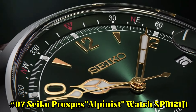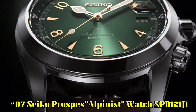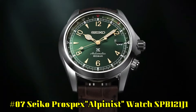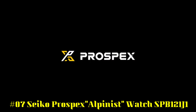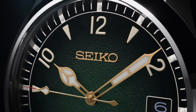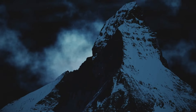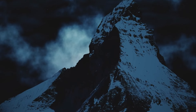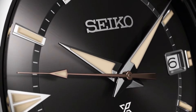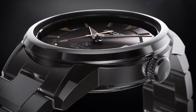Number 7: Seiko Prospex Alpinist SPB121J1. Case diameter: 39.5mm. Case thickness: 13.2mm. Band width: 20mm. Dial color: green. Item weight: 2g. Caliber: 6R35. Movement: 24 jewels. Made in Japan. Rotating compass inner ring. Power reserve: approximately 70 hours. Second hand halt mechanism: hacking.